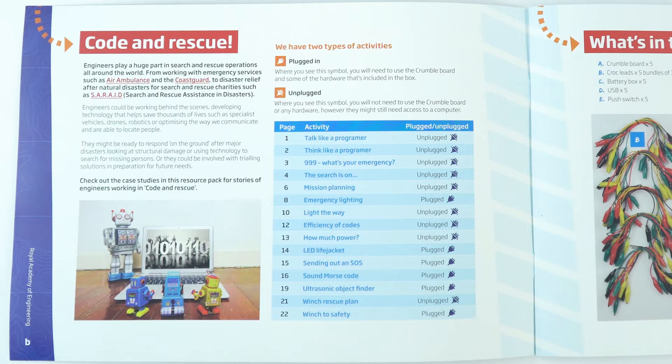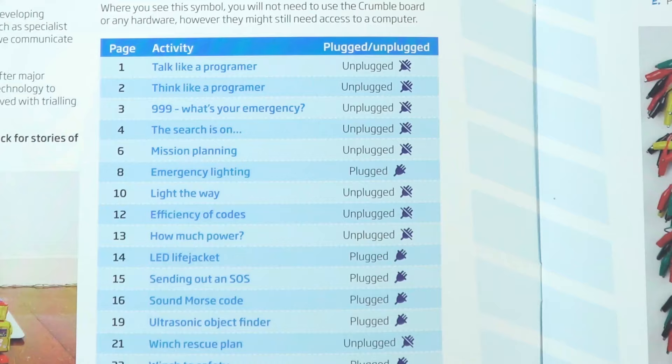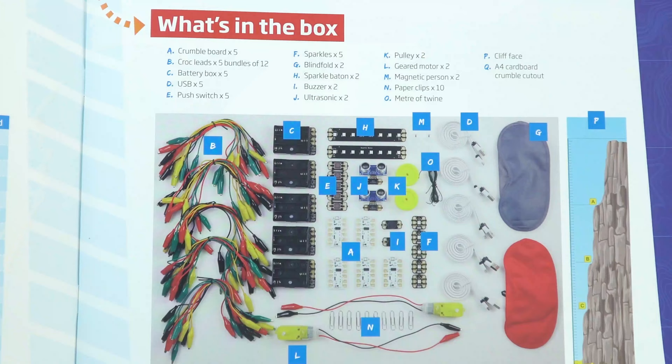That leads us nicely to the student guide. The first page has a contents section which shows all the different activities but, more importantly, tells you whether an activity is plugged or unplugged. If it's plugged, it means you'll need to have the crumble boards. If it's unplugged, students might just need pen and paper, potentially a computer or some internet access — but no crumble for the unplugged activities.